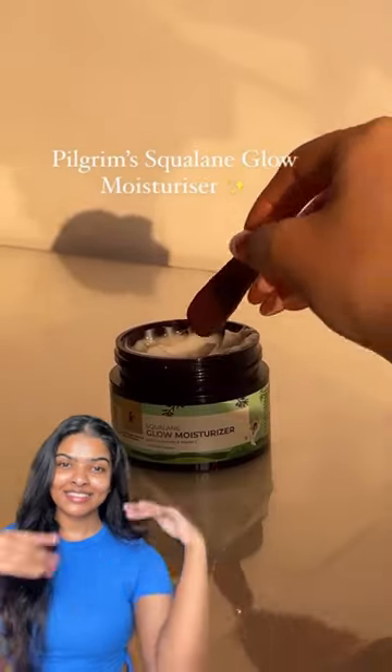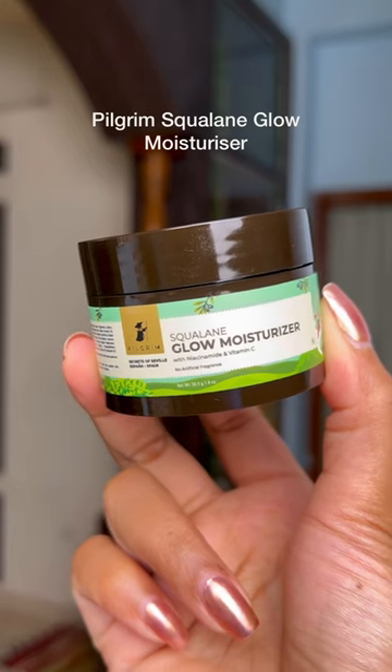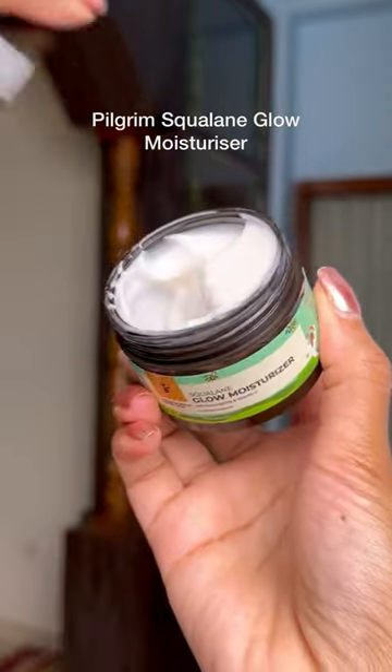This video is about a very viral product called Pilgrim's Glow Moisturizer. I am obsessed with any product that gives glow to the skin, so let's try it. This is Pilgrim's Squalane Glow Moisturizer with Niacinamide and Vitamin C.